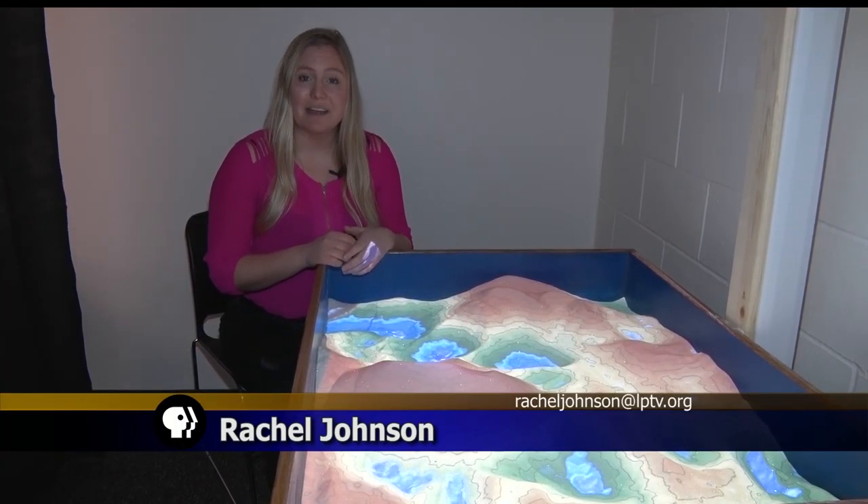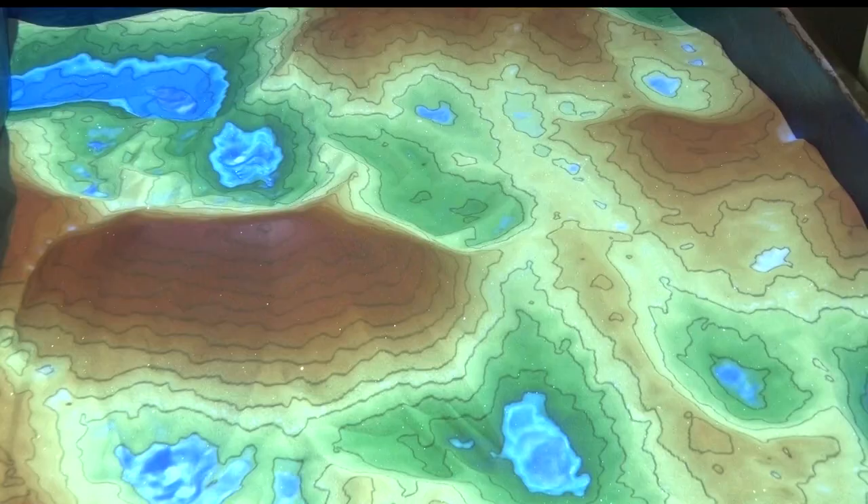One of the favorite activities in the Makerspace is called a virtual reality sandbox, where students are able to move the sand to create different typography. It's fun to make mountains and valleys and rivers and lakes.